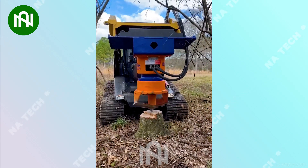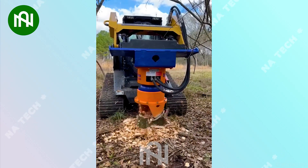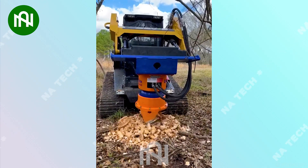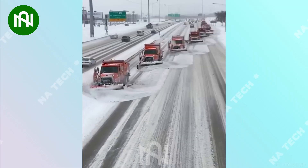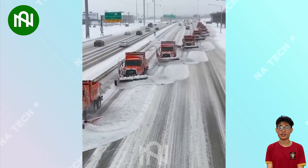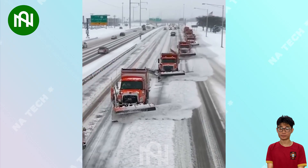This tree stump grinder turns once sturdy trees into fine sawdust, making way for new growth. The snow plows in formation are an army of winter warriors, clearing the roadways with precision and teamwork.